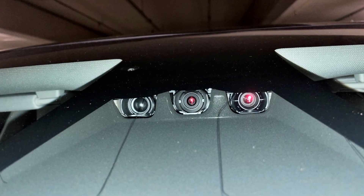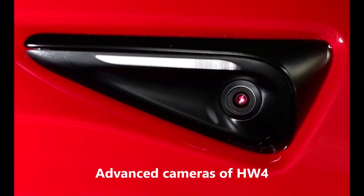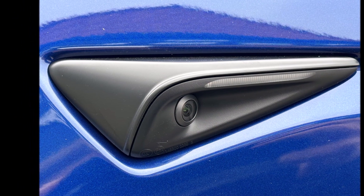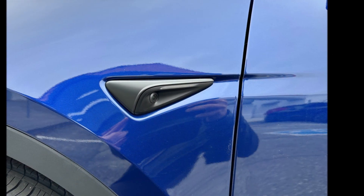It is now confirmed that Tesla has begun shipping Model Y with the new Hardware 4. Tesla has evidently started shipping some Model Y units from its Fremont, California factory with the new Hardware 4, its most recent version of its self-driving computer.